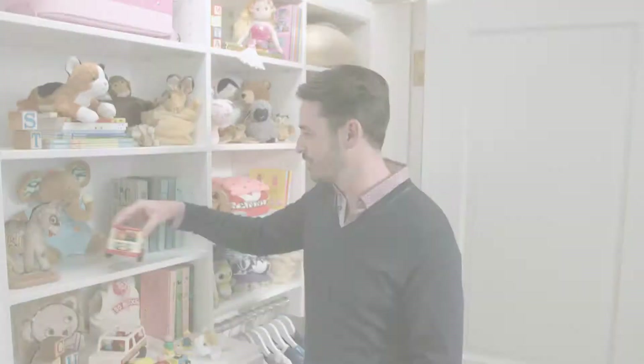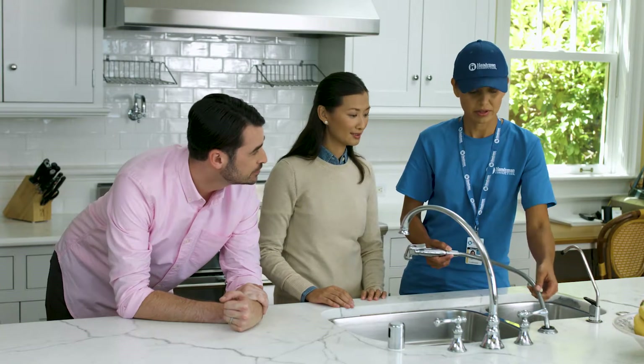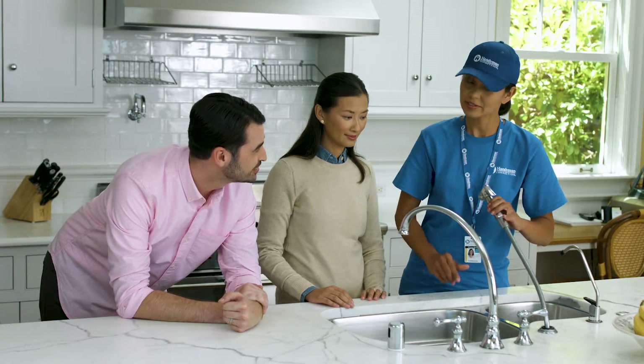I kept saying that I was going to do it myself, but I could never find the time. Handyman Connection is definitely the easiest way to shorten our to-do list. When we have a project, it's Handyman Connection for us. Every time.